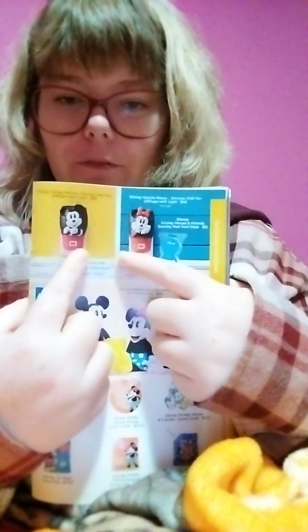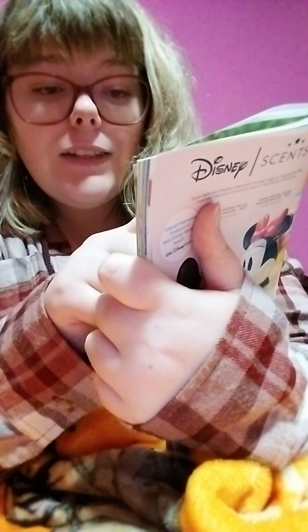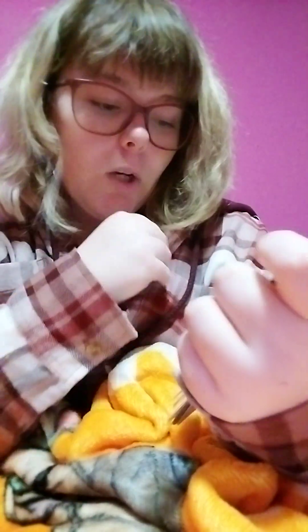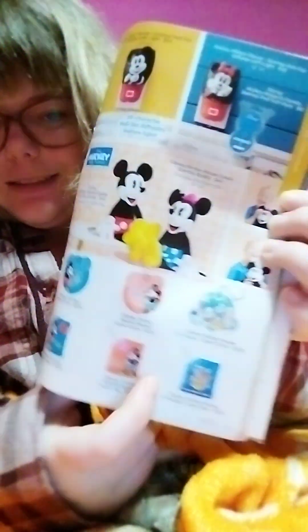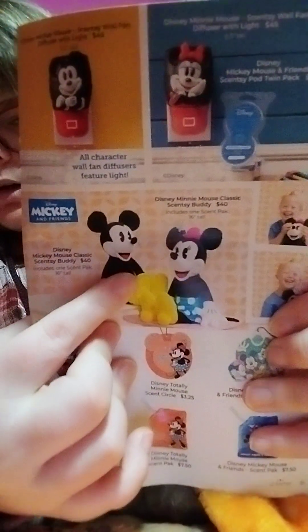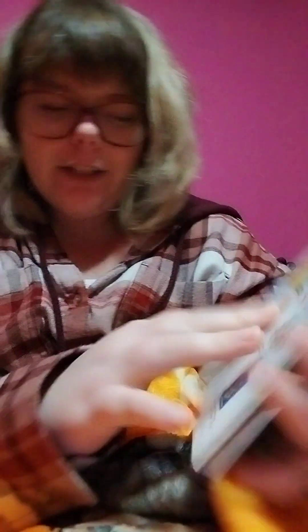If you're interested in any of the wall fan diffusers — the Mickey or the Mini — they will be leaving at the end of this month. The pods for that are the Mickey Mouse and Friends Scentsy Pod Twin Pack and they're $12. The Scentsy wall fan diffusers — the Minnie and Mickey — come with a lot and are $45. We also have the scent packs, the Mickey, Mini, and Friends scent packs, and in the scent circles we have Mickey, Mini, and Friends. The Scentsy Buddies Mickey and Mini are leaving too — so sad.